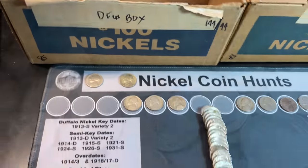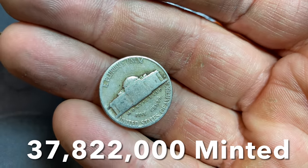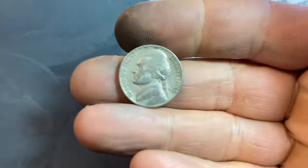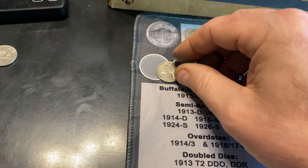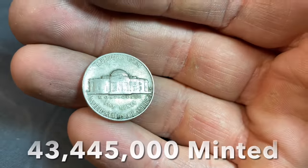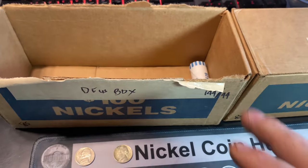Roll number 44, and we thought that 48 was pretty slick — check out this 1947 Denver in tough shape. Roll number 46 gives us our oldest Jefferson of the hunt, just a 1940 Philadelphia though. Roll number 49 gives us another nickel from the 40s — a 1941 San Francisco. We'll take it. We'll finish this roll and I'll be back with a wrap-up.